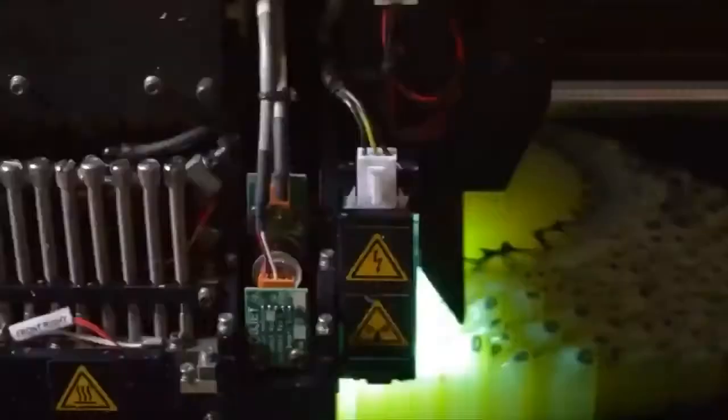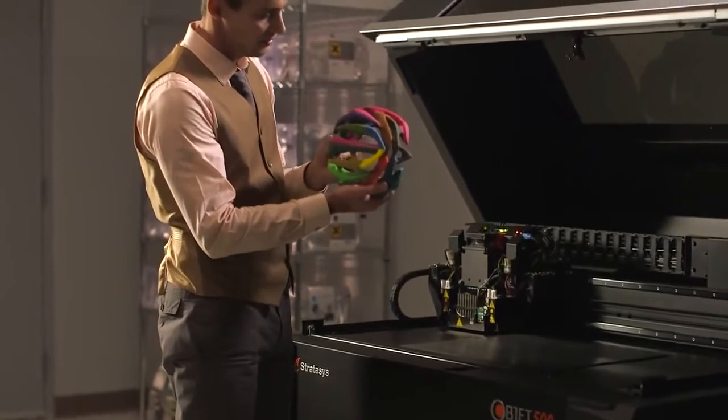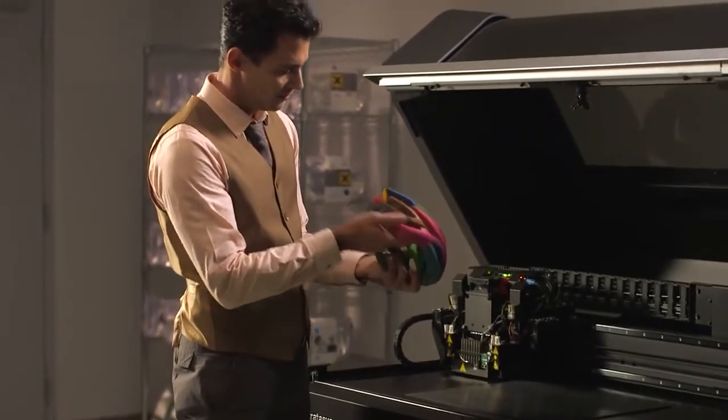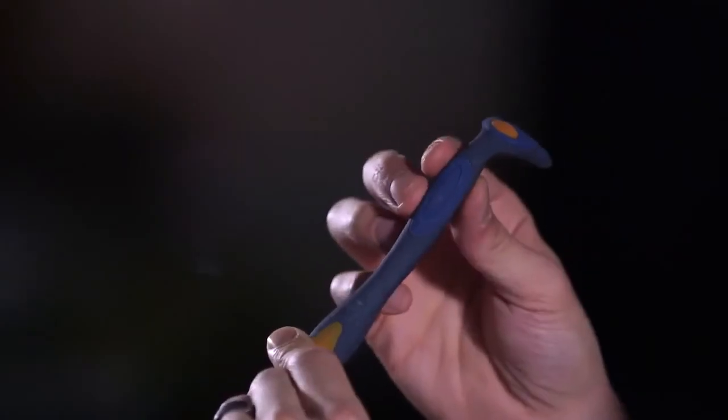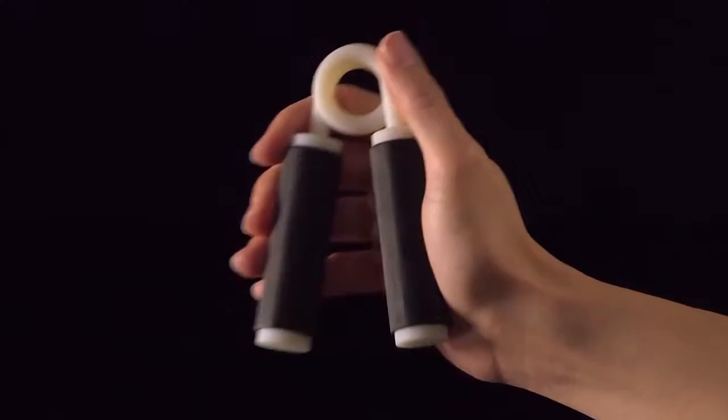Layer by layer, complex models take shape. The most advanced PolyJet systems can build multi-material parts — soft, rigid, clear, and colorful. You can even adjust material properties like heat resistance and durability.